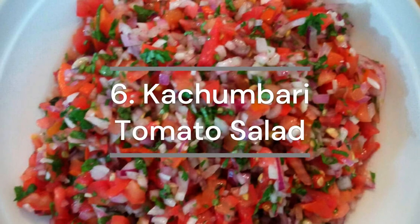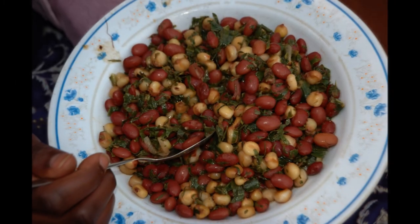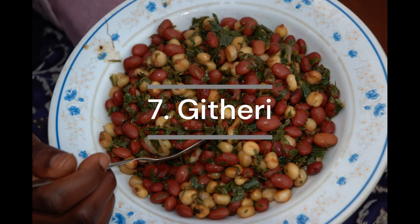Kachumbari is a beautiful and tasty tomato-based salad with red onion. Githeri, with maize and beans, is a hearty vegetarian food that's good for your soul.